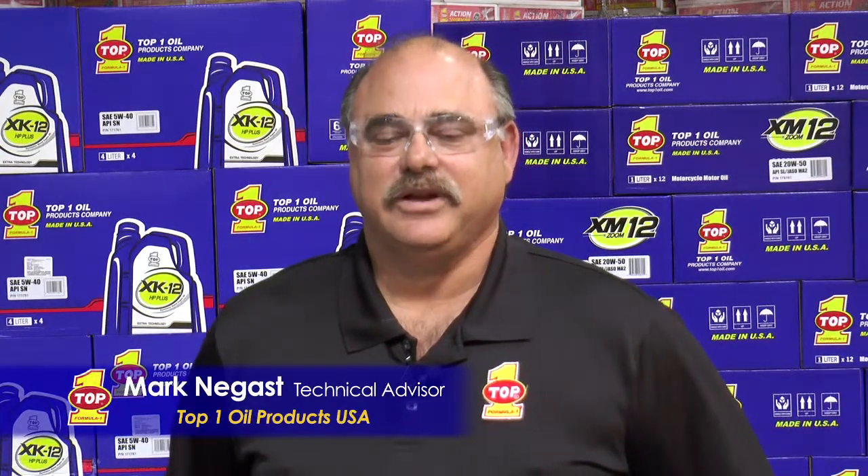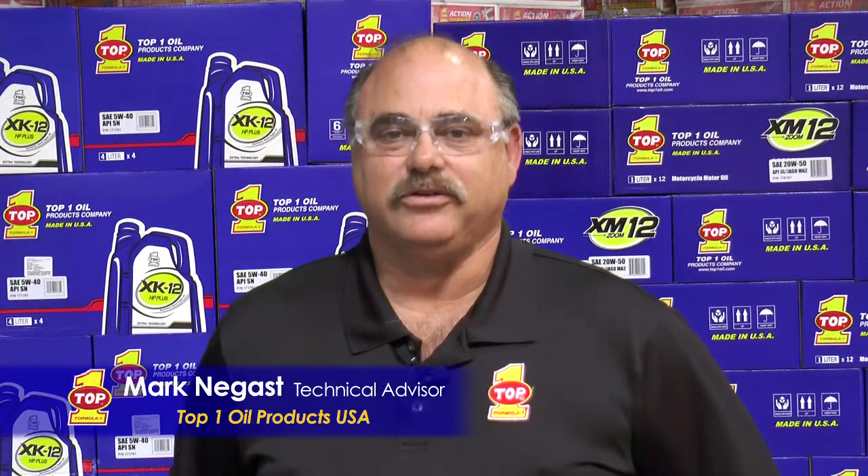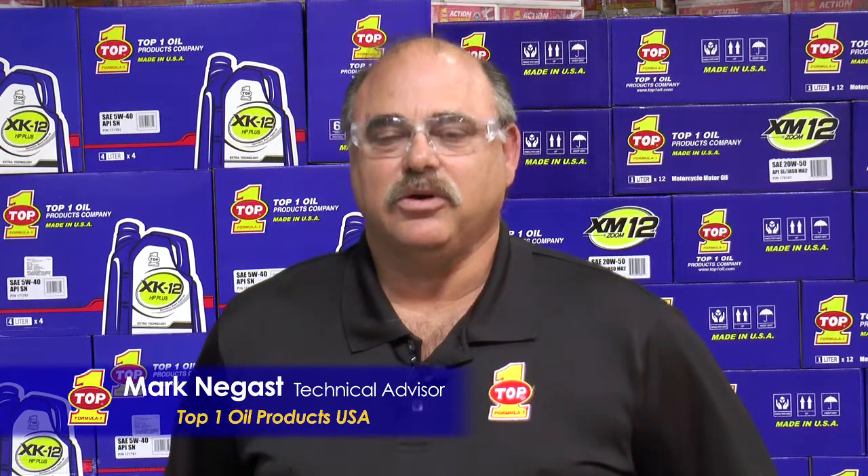Hello, my name is Mark Negus, Technical Advisor for Top 1 Oil Products USA. Today we're going to go to our state-of-the-art laboratory in Los Angeles, California.